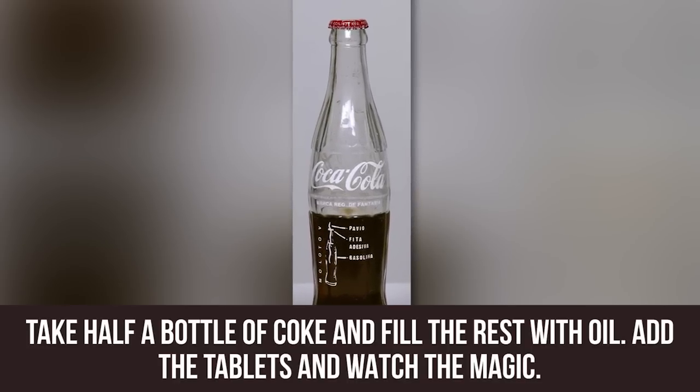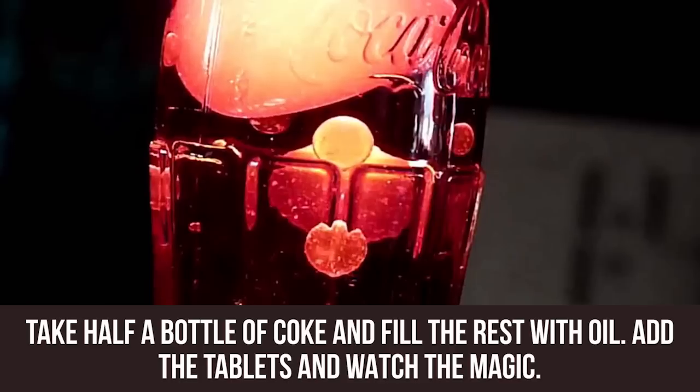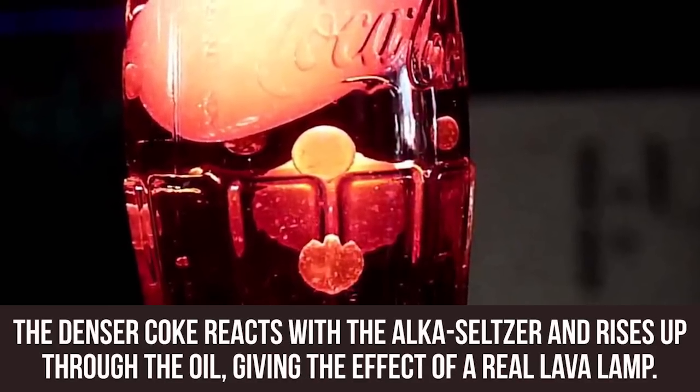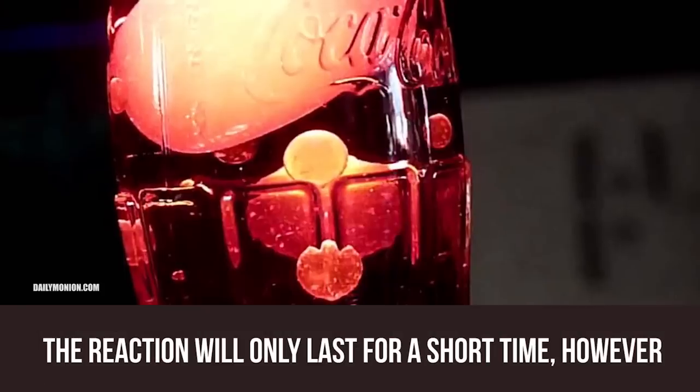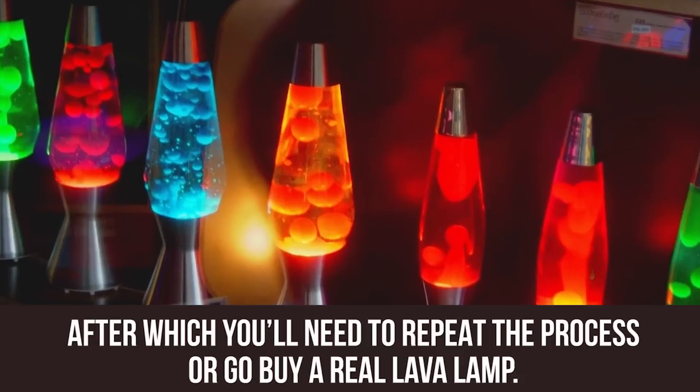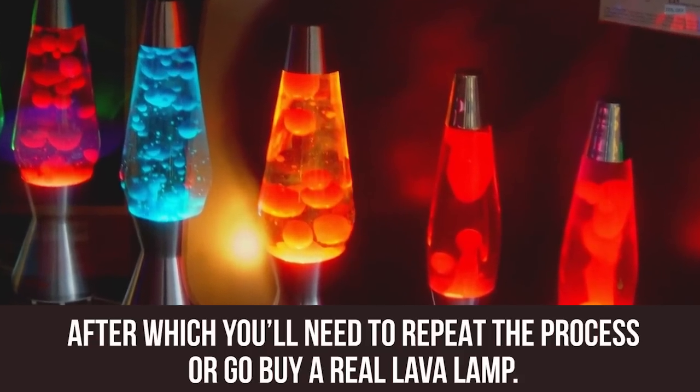Take half a bottle of Coke and fill the rest with oil. Add the tablets and watch the magic. The denser Coke reacts with the Alka-Seltzer and rises up through the oil, giving the effect of a real lava lamp. The reaction will only last for a short time, after which you'll need to repeat the process or go buy a real lava lamp.